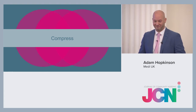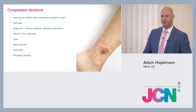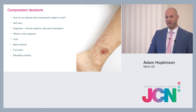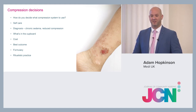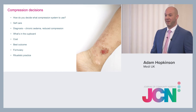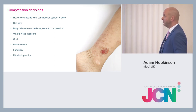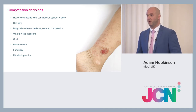The last part is compression. When deciding what compression systems to use, the key considerations include patient compliance — if they're not going to wear it, it won't work — comfort, and whether patients can self-care. Those are some of the main things to think about before choosing a compression system.